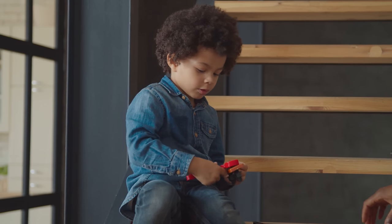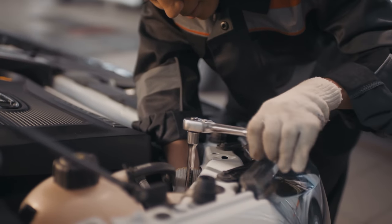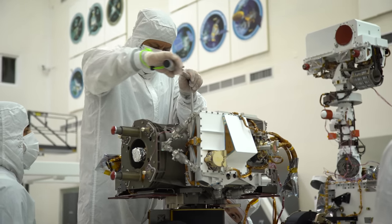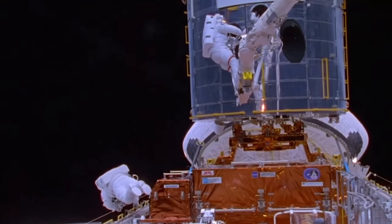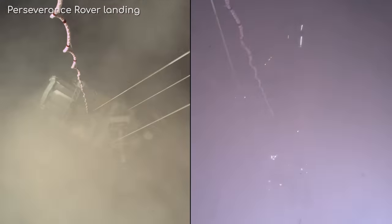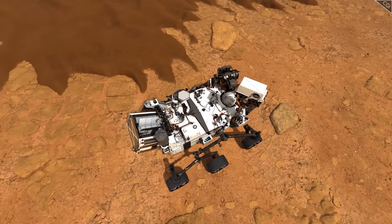Humans take this to a whole other level. Our tool use has developed into advanced technology that's not just about survival, but about curiosity, which allows us to cross the expanse of space and land robotic rovers on other planets. But however advanced our technology becomes, we press against the limitations.